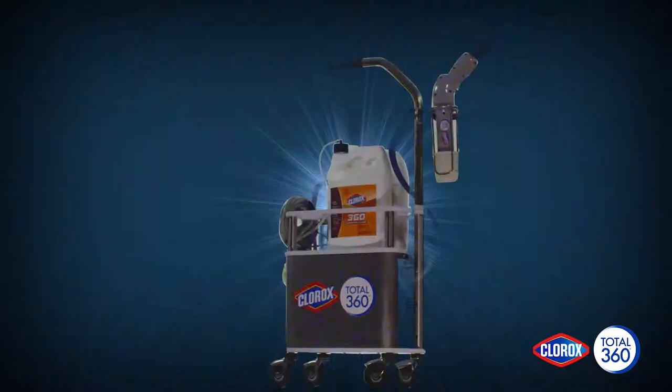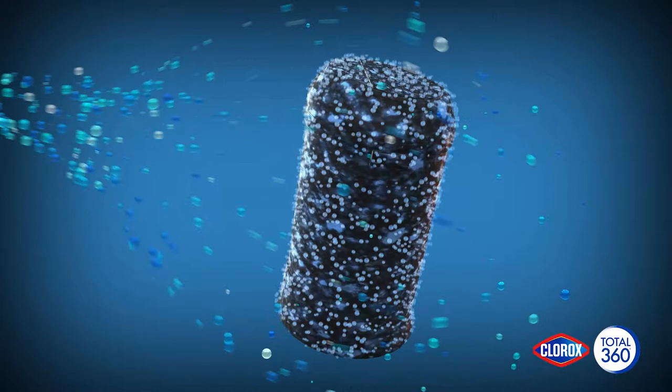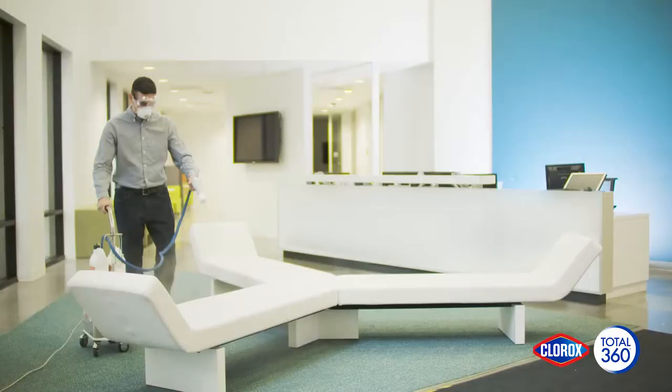A new day for disinfecting coverage is here. Introducing the Clorox Total 360 System. The system's electrostatic technology gives you superior surface coverage, combined with Clorox disinfecting and sanitizing solutions to protect your facility from illness-causing pathogens in hard-to-cover places.